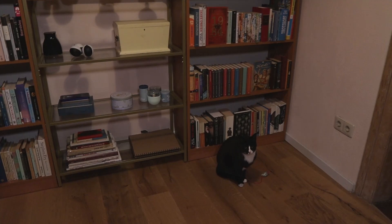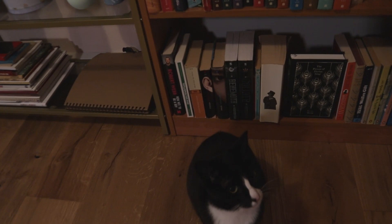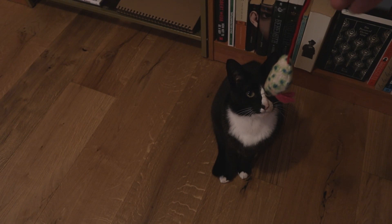We'll start with the most important part of the bookshelf, and that is Minerva. What do you want to show the lovely people of YouTube? Your mouse? Yes, it is a very good mouse, isn't it, Minerva? She clearly doesn't like it that much.